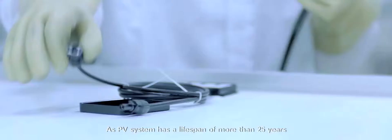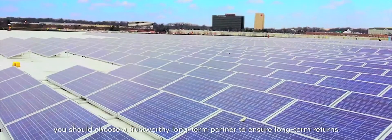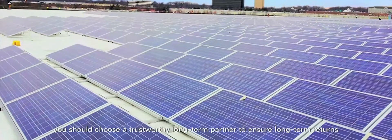As a PV system has a lifespan of more than 25 years, you should choose a trustworthy long-term partner to ensure long-term returns.